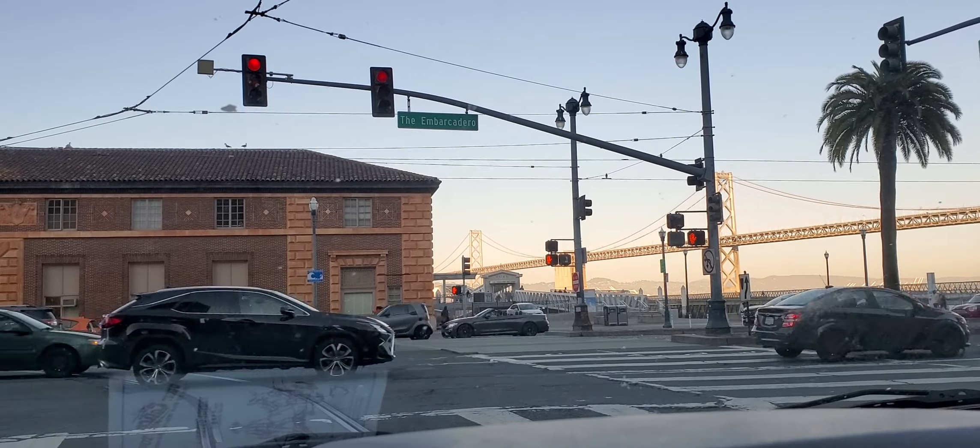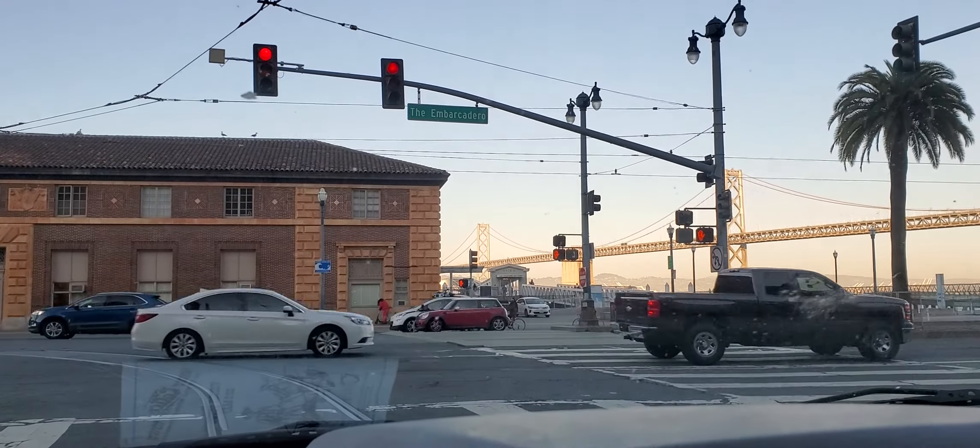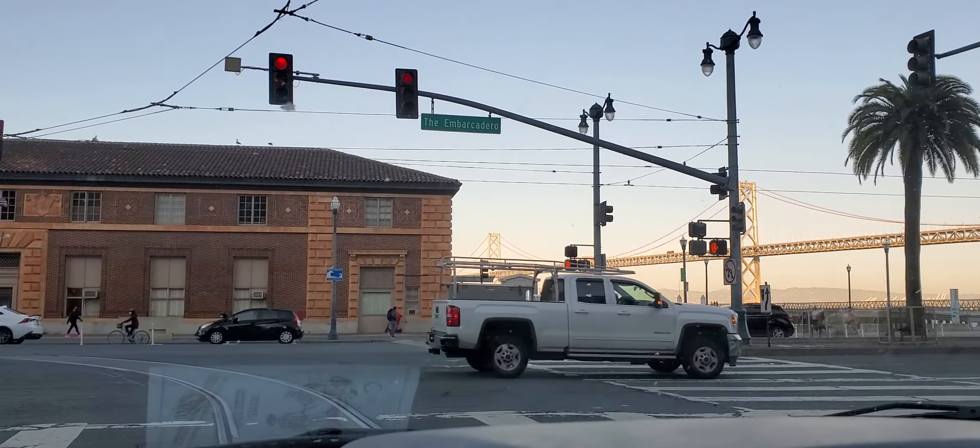This is Scott with EffectiveDog.com, your Bay Area Canine Life Coach. Over to your right, you're looking at the Bay Bridge. This is the Embarcadero — says a sign.